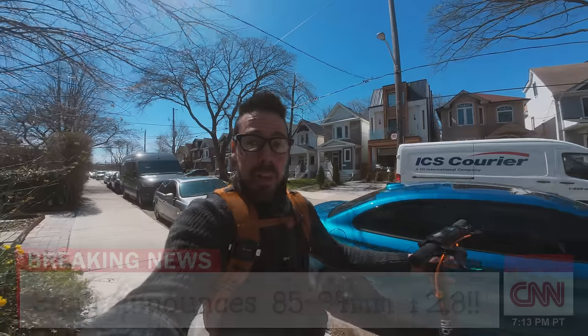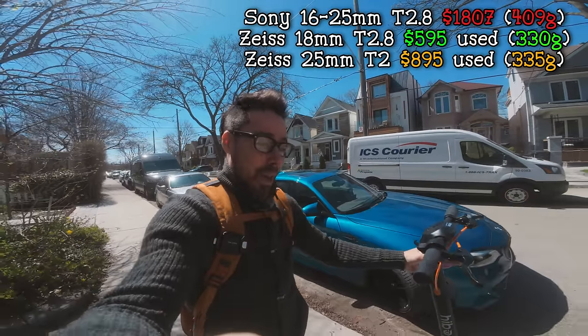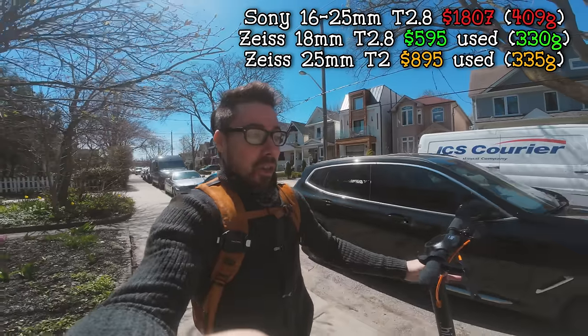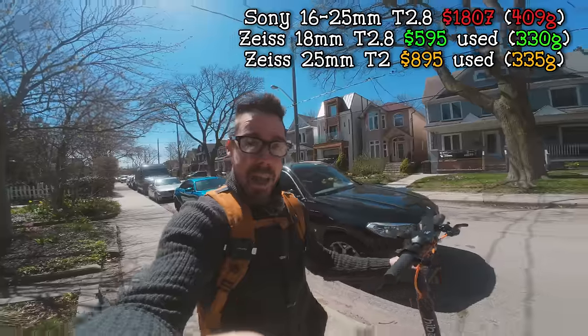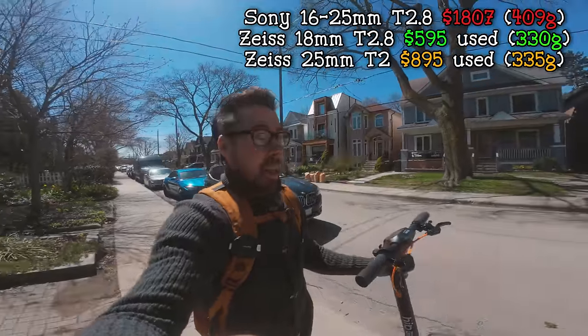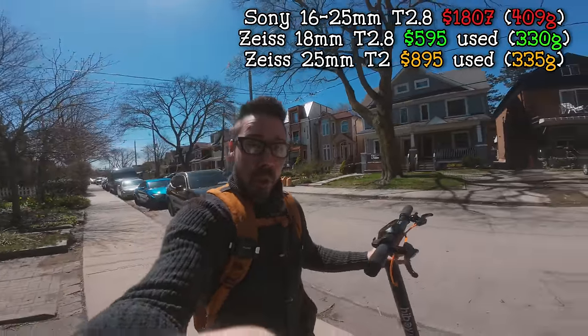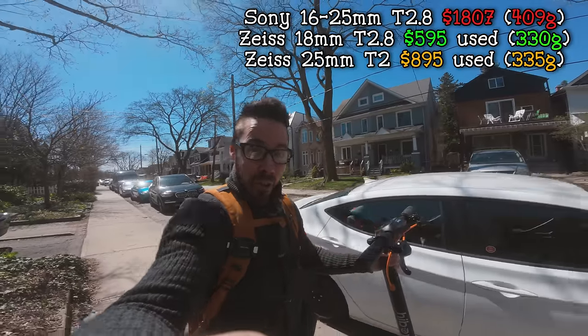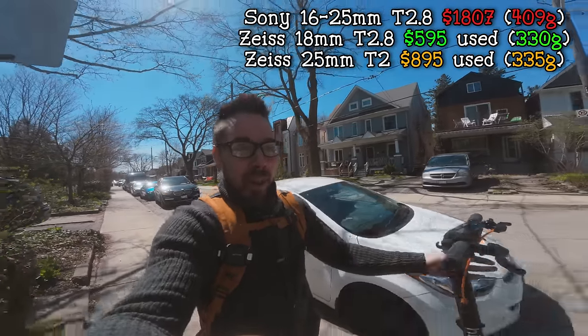You could pick between the Zeiss Batis 18mm F2.8 or the 25mm F2. Either choice is absolutely superior to anything this lens is going to do. They're both lighter — the Batis 18mm for sure. The 3D pop is there.